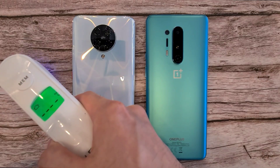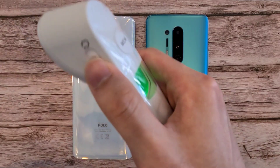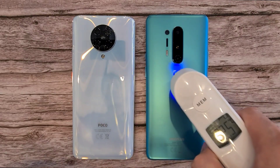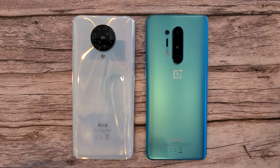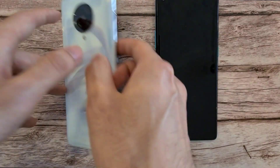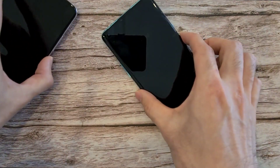Let's check out that room temperature — it is 25.9 degrees in this room. Let's check out the Poco F2 Pro at 32.5 and the OnePlus 8 Pro at 32.4. Both are very similar, so let us get these two phones booted up.